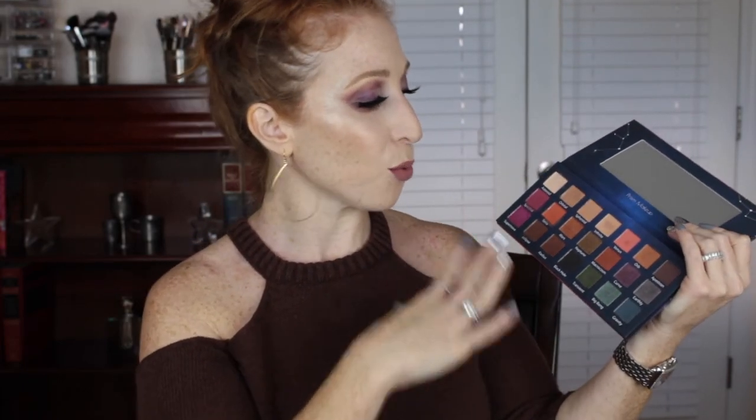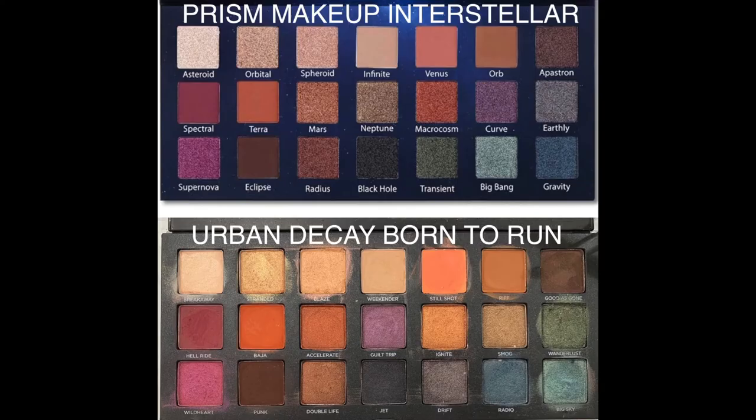My hair looks messy, but my makeup's done, so we're good to go. I love this palette — I think it's really a good buy. I found that I was grabbing it and doing lots of natural looks using a lot of the matte peachy neutral shades, and some of the warmer ones. It's so versatile, which is why I wanted the Born to Run palette in the first place. Here's a quick side by side of the Urban Decay Born to Run against the Prism Makeup Interstellar palette — as you can see, they're just so similar. Even though a couple of shades aren't in the exact same order, it's a really good dupe.